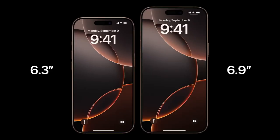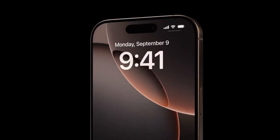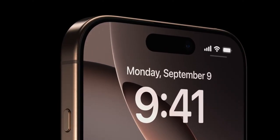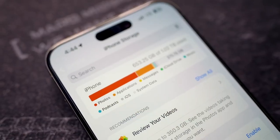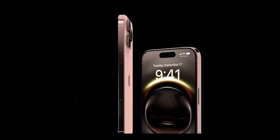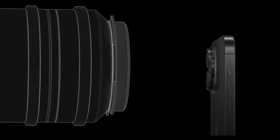The entire iPhone 16 lineup was built for Apple Intelligence, integrated throughout the iPhone experience with privacy at the core. iPhone 16 and iPhone 16 Plus feature a new camera control, a 48-megapixel Fusion camera with 2x telephoto, and a new 12-megapixel ultra-wide camera with macro. They come with the latest generation Photographic Styles, spatial photo and video, and new sound editing tools with Audio Mix.